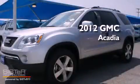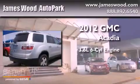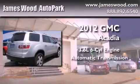This is a brand new 2012 GMC Acadia. It has a 3.6 liter 6-cylinder engine and an automatic transmission.